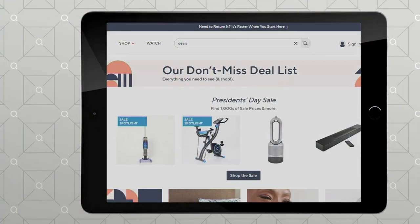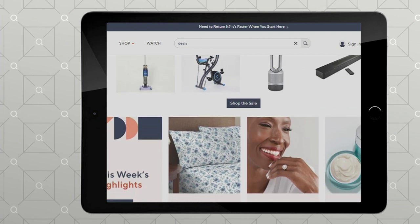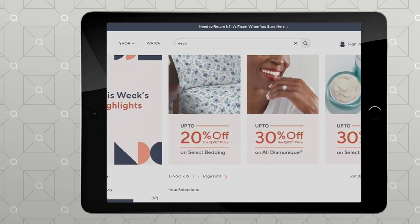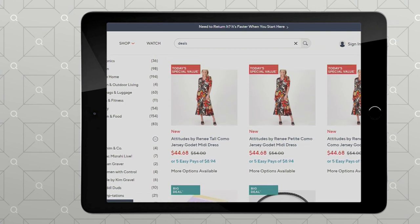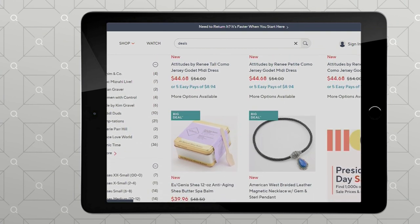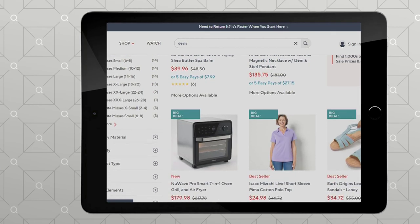You'll be able to see this and other great deals by searching "deals" on QVC.com. It's also President's Day weekend, so there are lots of great things available on 5 Easy Payments. Everything between now and end of day Monday is on 5 Pay on air and online, including today's special value and lots of other big deals — "big" stands for before it's gone.